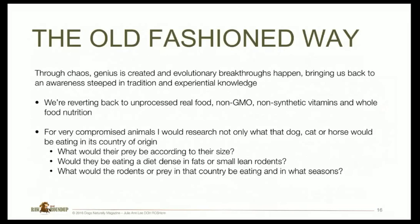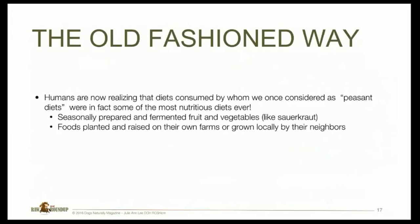For very compromised animals in my clinic, I would research where their country of origin was and what diet that implies. What prey would they be eating according to their size? Are they a German Shepherd size or an Italian Greyhound size? Would they be eating a diet dense in fat or small lean rodents? What would the prey in that country be eating and in what seasons? Humans are now realizing that diets consumed by those we once considered peasants were in fact some of the most nutritional diets ever — seasonally prepared and fermented fruits and vegetables like sauerkraut, foods planted and raised on farms and grown locally.